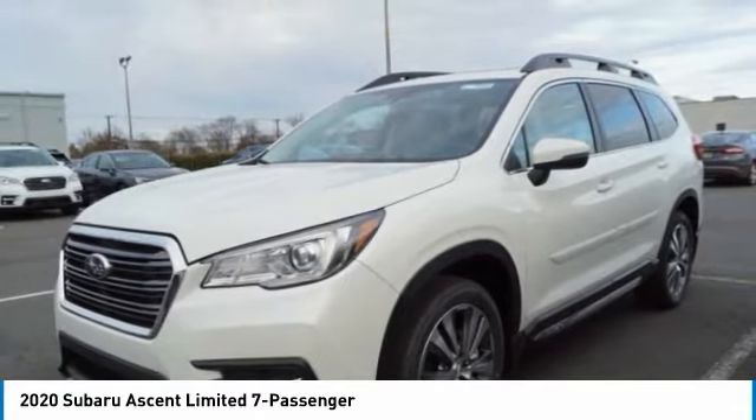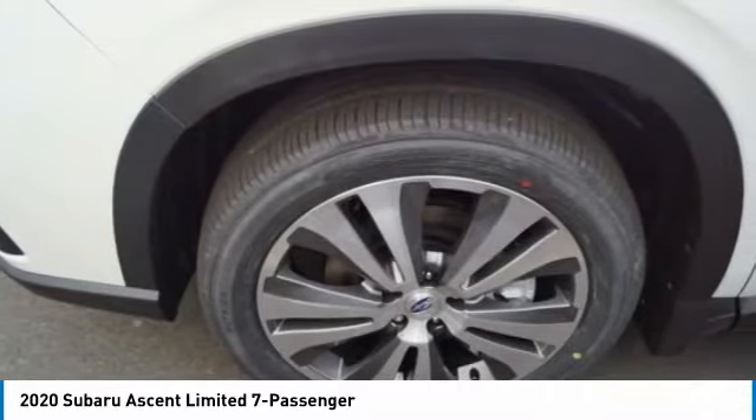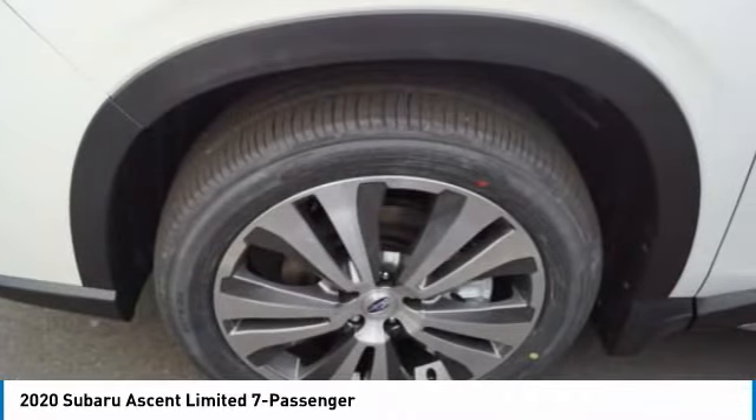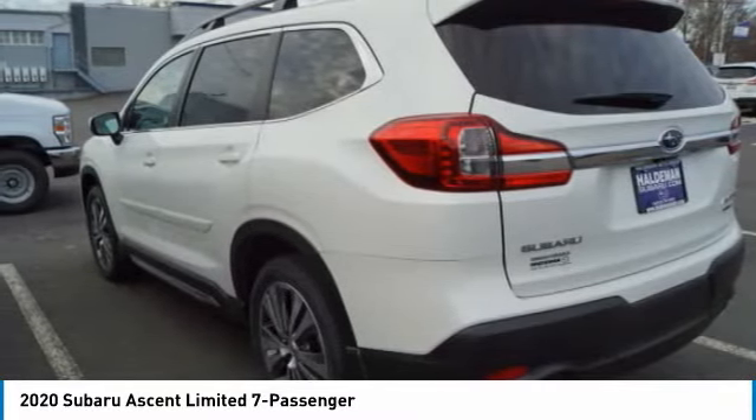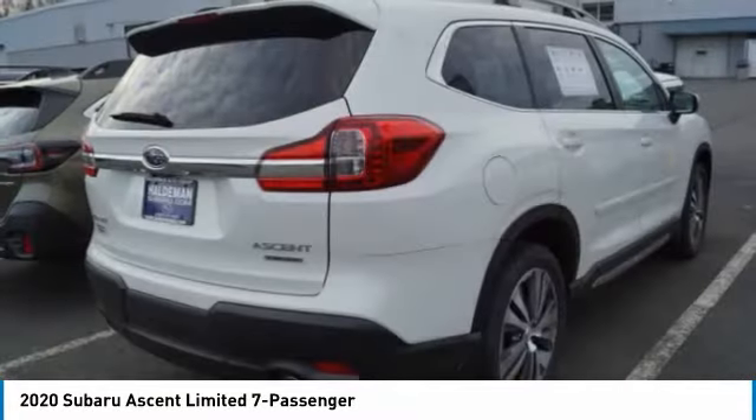Take a ride in the 2020 Ascent. The Subaru Ascent is a breath of fresh air to families in need of more room. The reliability, safety, and practicality that Subaru has always been known for is now brought to you with third-row seating.